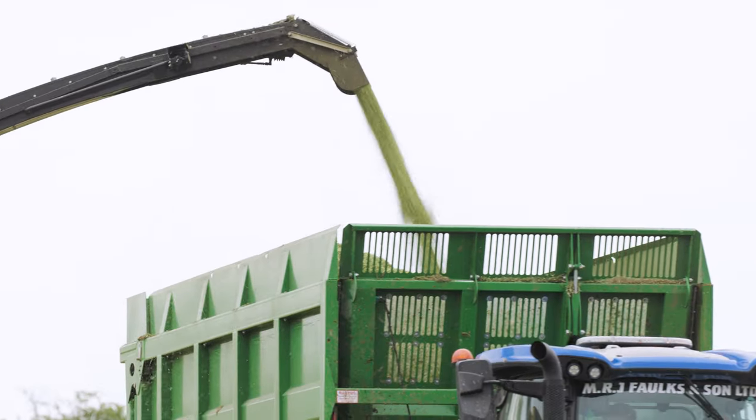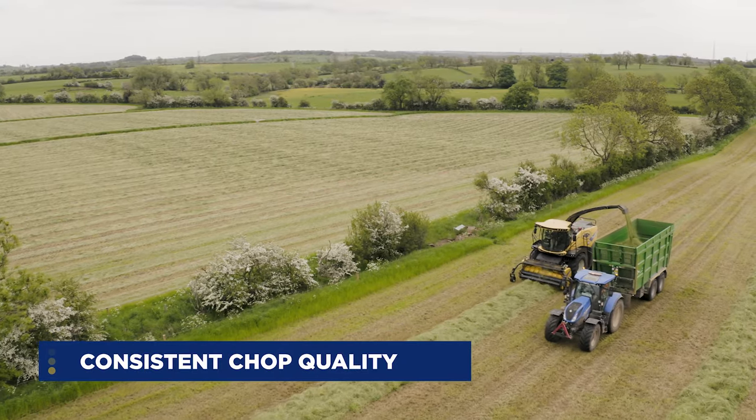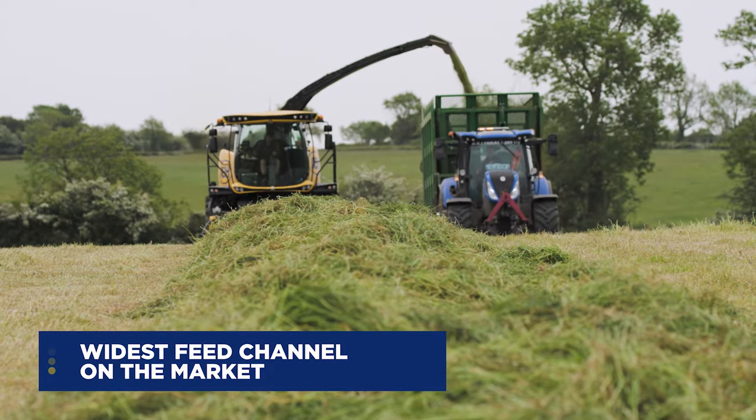One of the best features with the New Holland Forager is its very consistent chop quality. It's got one of the largest cylinders on the market, so when chopping lumpy grass it just helps to even those lumps out as it's feeding through the machine.